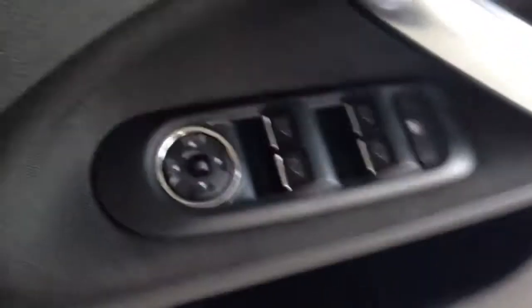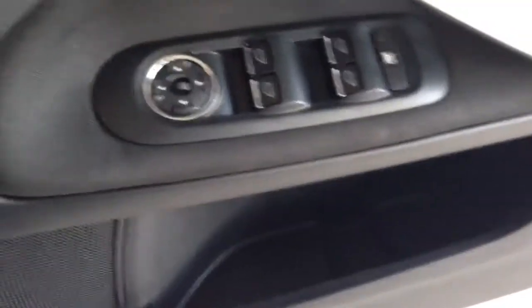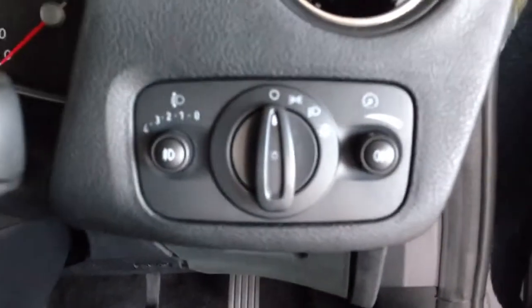The interior trim looks to be in nice condition as well — no major scratches or rips. You have your window controls and also your mirrors there, and your light controls here.